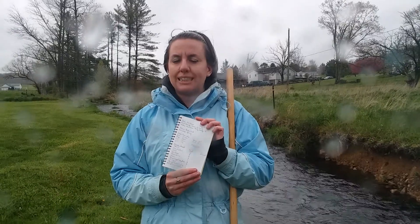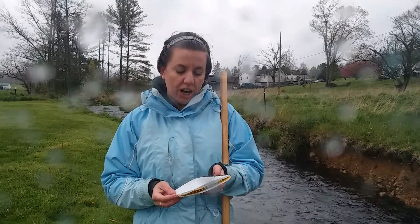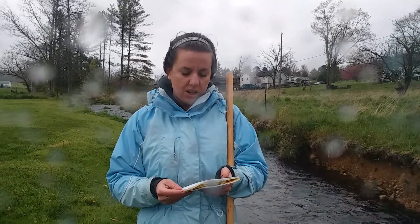What we do is collect data on different streams throughout Perry County. We test for dissolved oxygen, phosphorus, nitrates, pH, temperature, and do a turbidity test. What we found was this stream is actually pretty healthy.